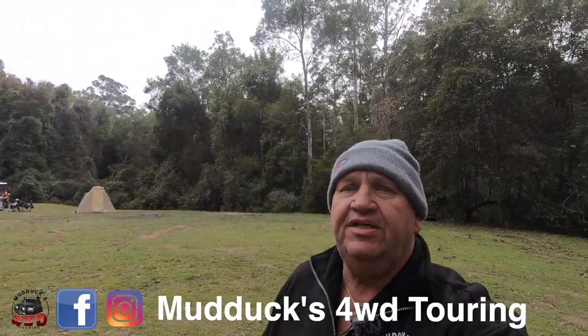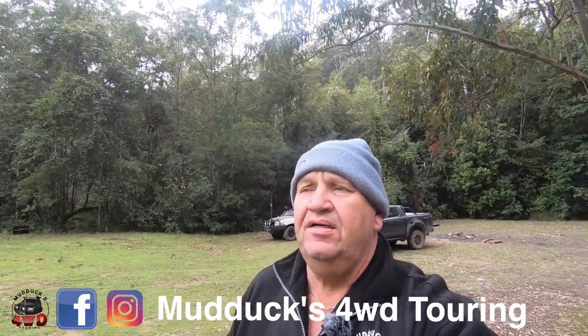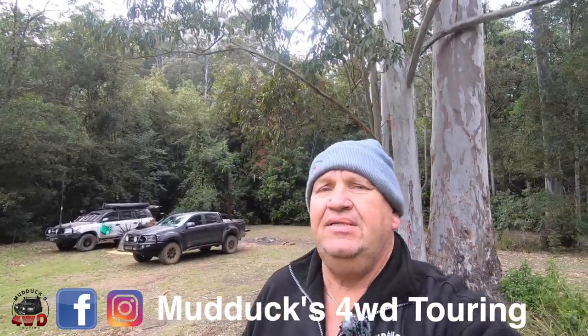Anyway, hopefully you enjoyed this — it's only short and sweet. Can't tell you too much about a smallish campground. If you did like this, throw a like on it. If you're new here, consider subscribing, and if you do subscribe, click the notification bell so you'll get notified every time I put up a new video. Old hands, thanks again for taking the time out of your day to watch one of my clips. We will see you guys on the next one — all the best, cheers!